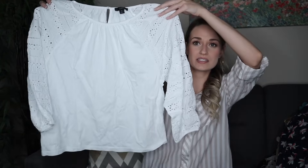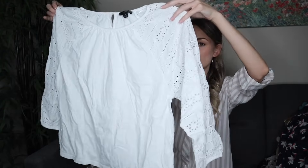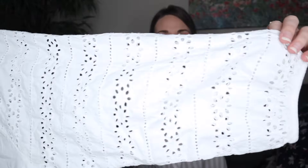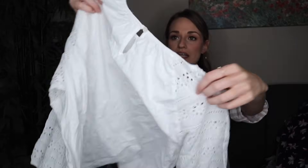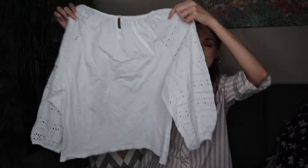Next up we have J.Crew — a white pretty basic blouse top, but I liked this floral eyelet detail on the sleeves, which was really pretty. Keyhole opening in back, size medium, 100% cotton, from spring of 2020. I'll expect probably $25 to $28 from that.